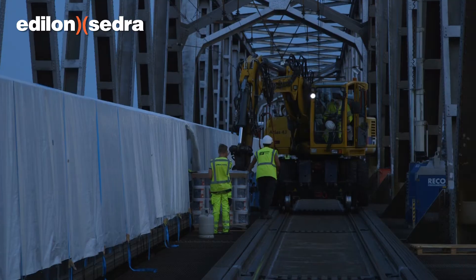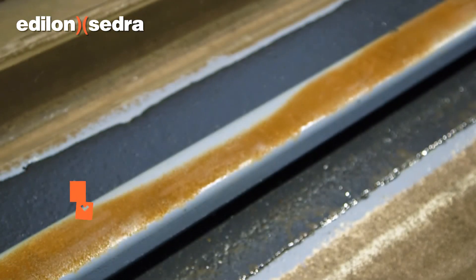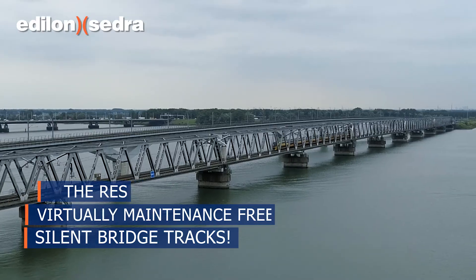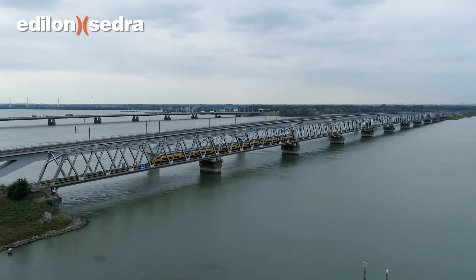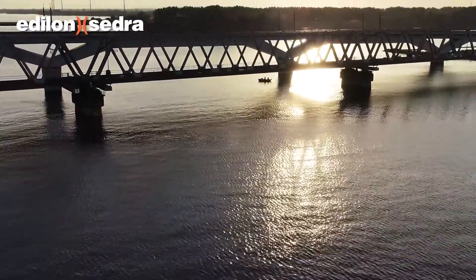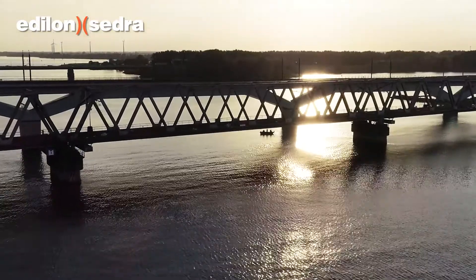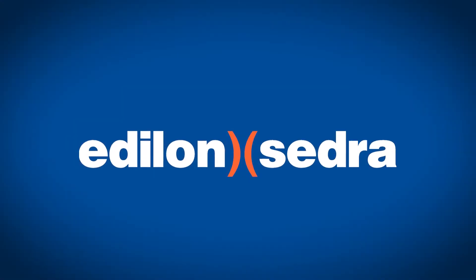Teams of Edelon Sedra worked night and day to finish the application within the short time period. The result: virtually maintenance-free silent bridge tracks, ready for transportation of daily traffic, including more than 75,000 passengers and more than 75 freight trains. Once again, Edelon Sedra has proven its expertise in quick rail replacement and delivering a durable silent bridge construction.